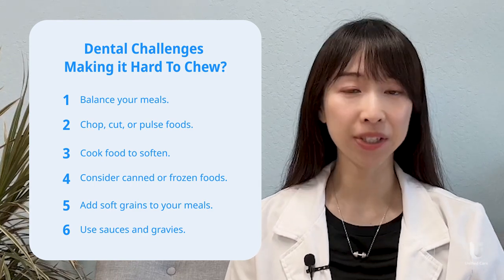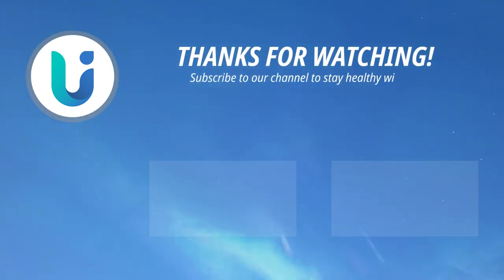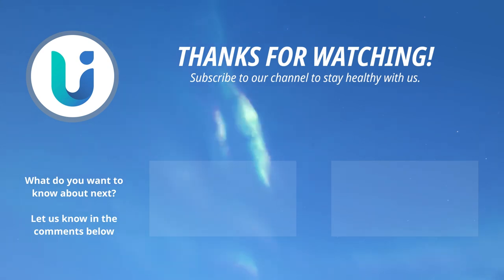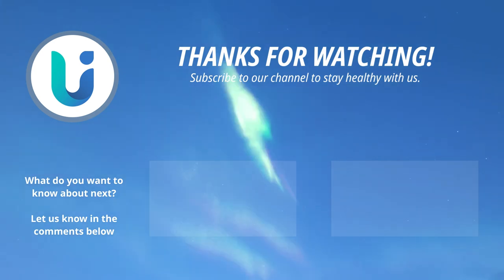Now before our next episode, just remember: health is wealth and consistency is key. This is Yi Wen with iHealth Unified Care and I'll see you in our next episode. I hope you liked this video. Go ahead and scroll through our website or our Unified Care app for more information about chronic conditions, vitals monitoring, and general nutrition and wellness. See you again soon!